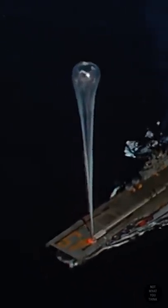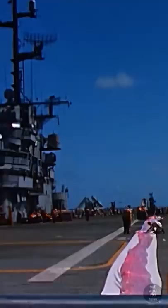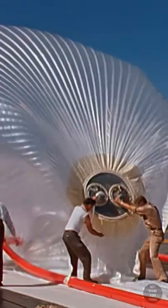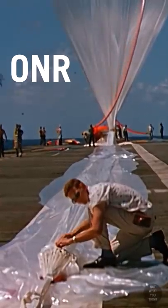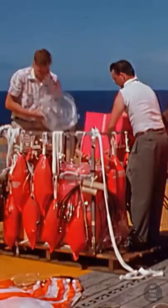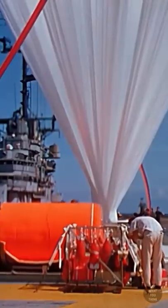We all know this is an aircraft carrier, but this is not what you think. What you saw was a skyhook balloon. These were high-altitude balloons used by the US Navy's Office of Naval Research in the late 1940s and 50s. The balloons were loaded with measurement equipment and were used for atmospheric research at very high altitudes.